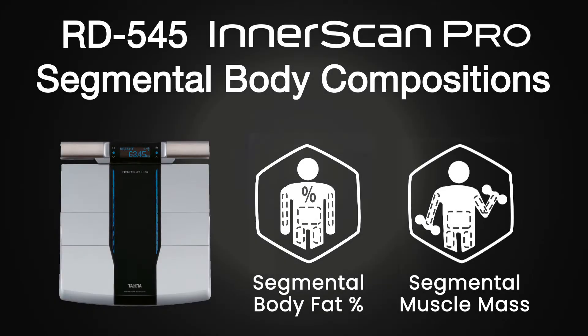The hand electrodes allow the RD545 Innerscan Pro to perform a segmental fat and muscle analysis of the right arm, right leg, left arm, left leg, and the trunk area for 10 more measurements.